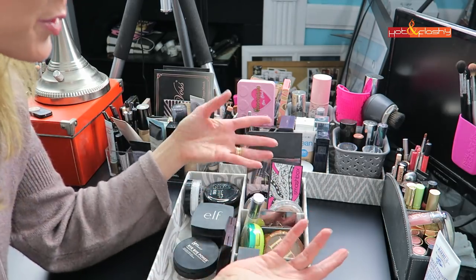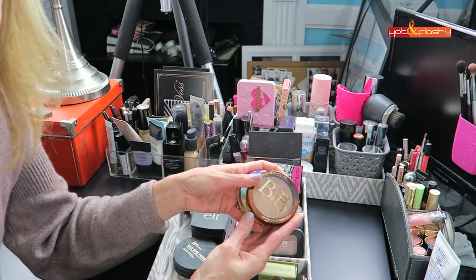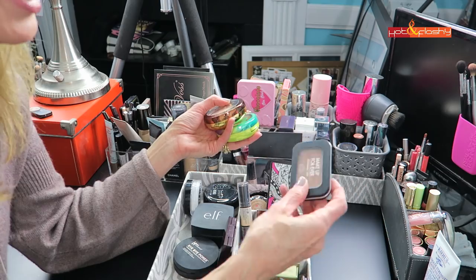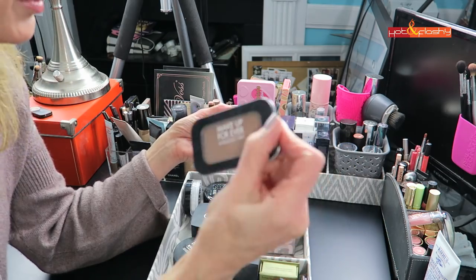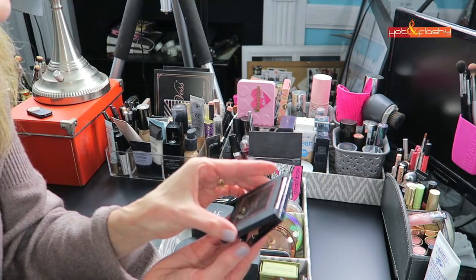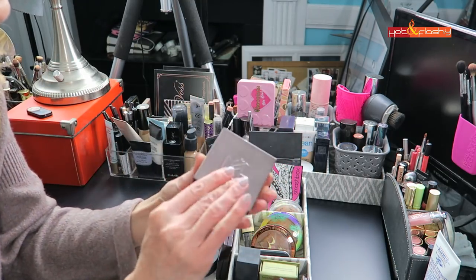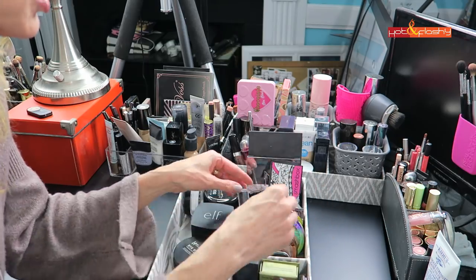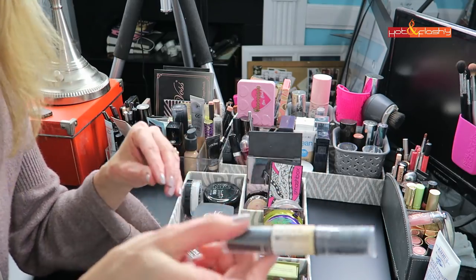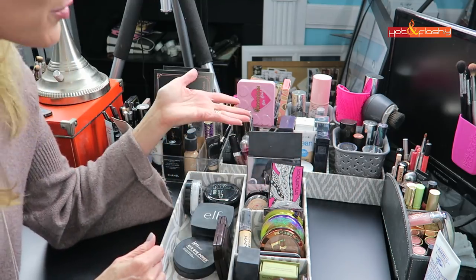The next compartment is bronzers: the Physicians Formula Butter Bronzer, the Physicians Formula BB Bronzer, my Make Up For Ever Professional Bronzer, and the Makeup Geek Tawny medium skin bronzer — that's a really nice warm bronzer, probably more for summer. I prefer a little cooler. And then of course my tried-and-true NYX Wonder Stick.